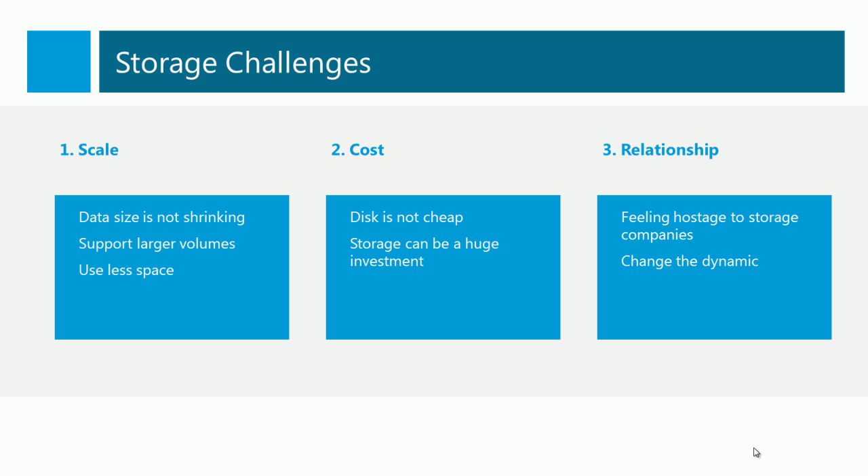There are a number of challenges that we're facing in terms of storage. The amount of data that we're dealing with is growing significantly. We need to support larger volumes that are flexible, especially for the private cloud. We also need to be able to use less space, because disk is not cheap. Storage can be a huge investment. In fact, storage has become one of these things that we feel like we're being held hostage by. The storage vendors are locking us in, not just to them, but also to individual models of storage, making our physical storage very expensive and inflexible.